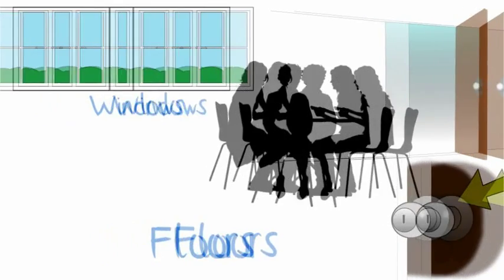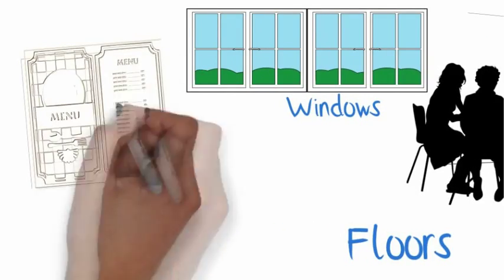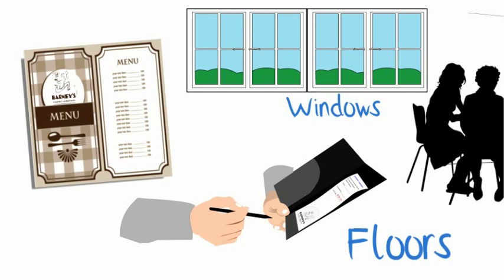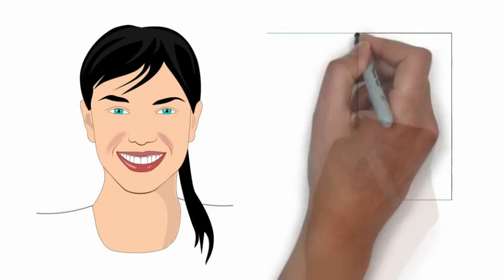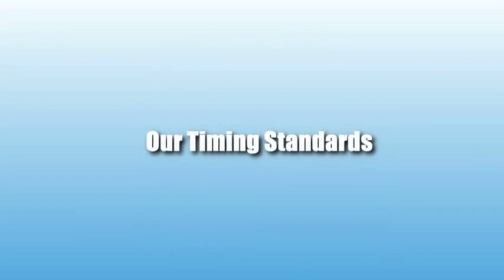Everything the guest will see and touch should always be clean. Keep anything that we hand to the guest clean and in good condition — for example, the menus and the check presenters. Always keep smiling; be happy, it's contagious. Make sure that you keep a presence at the front door as much as possible.